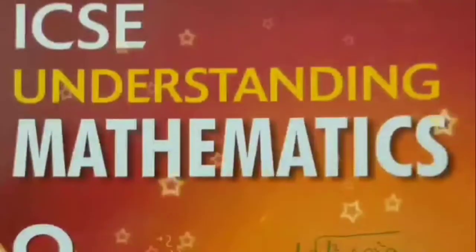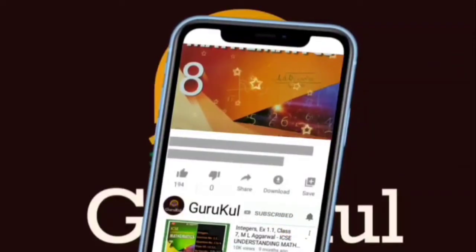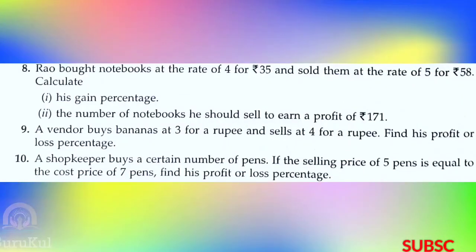Welcome back to my channel Guru Guru. If you are watching my video for the first time then please subscribe my channel and click the bell icon for all notifications. Today I am going to start with part 3 of exercise 7.2.